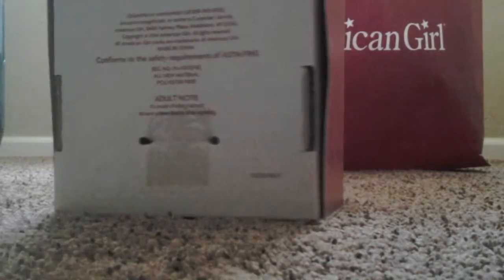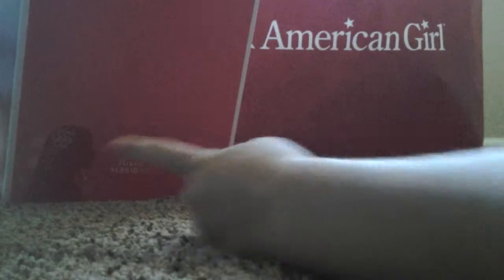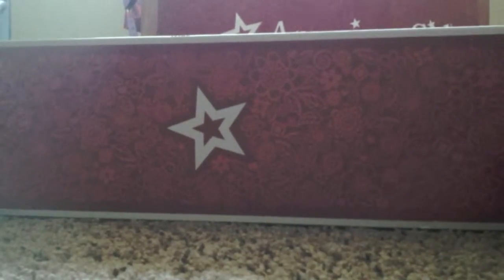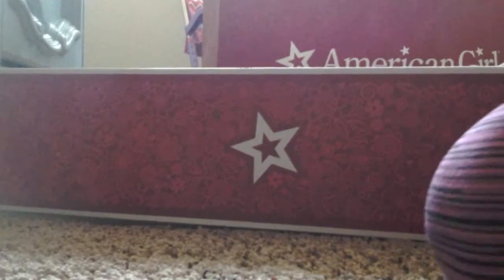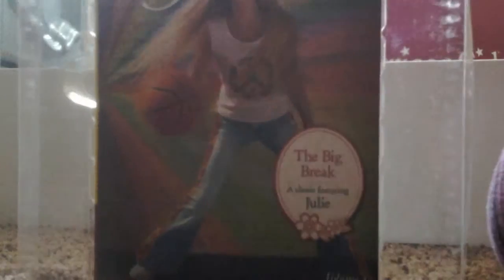I got Julie! Here's the flower print on her outfit — super cute. I got Julie Albright. I've been wanting her for about a year and I finally got her. I was super excited — I ran over to her collection, got the doll, and got her one of her outfits. Here's her book — it's The Big Break Julie book. I'm super excited to read that.